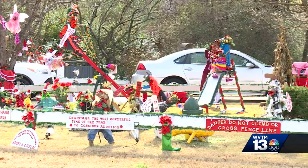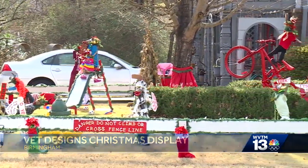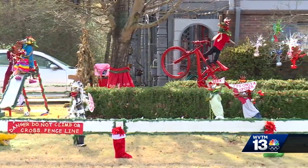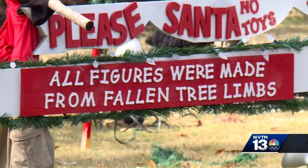A display put together with love and for a good cause. Bob Sissel is an 89-year-old vet who designed a handmade Christmas display for his yard. It features a reindeer with wings, and some of his decorations even come with a story. He invites you to walk through and read the signs.